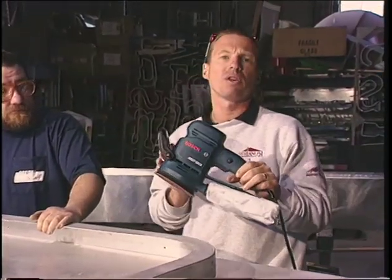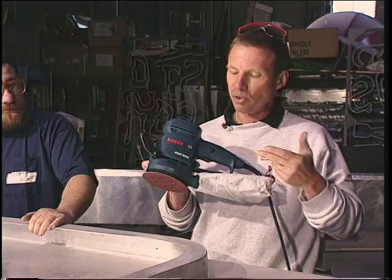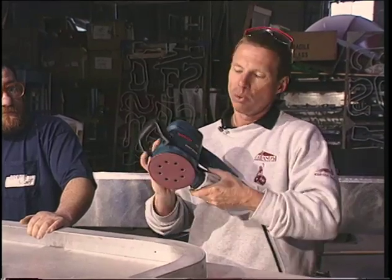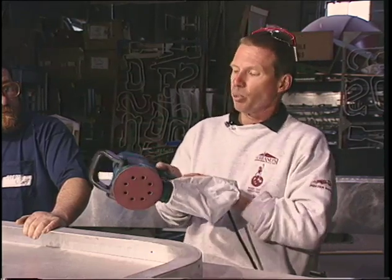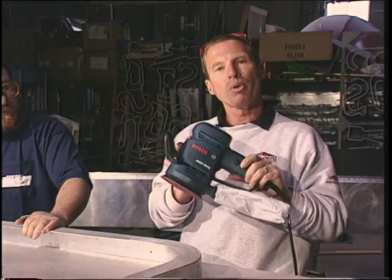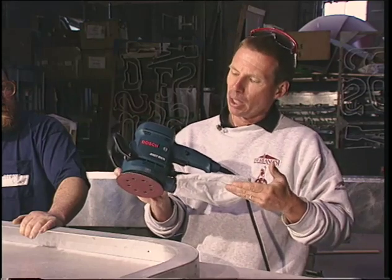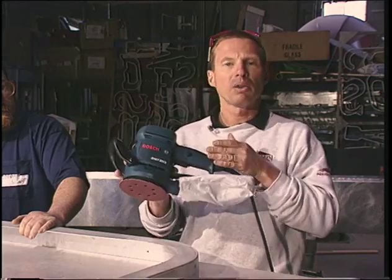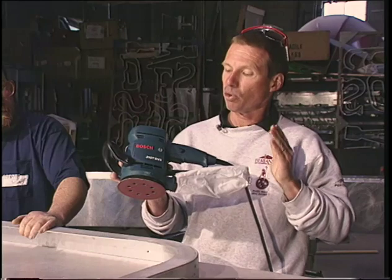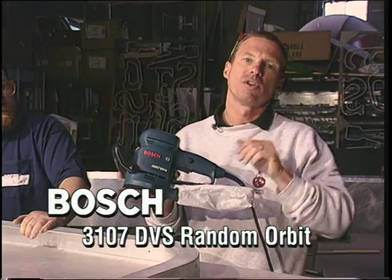Typically you'd find a random orbit sander like this Bosch 3107 DVS used in a cabinet shop or wood application, but this shows its versatility — with hook-and-loop Velcro discs, it's also suitable for metal. This new Bosch tool features an upgraded motor over their previous model at 3.3 amps — about 30% more powerful — and has a new dust bag. Very comfortable to hold and operate, and this mid-price range model is our leading seller in the store.